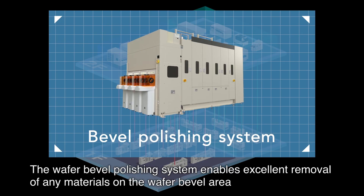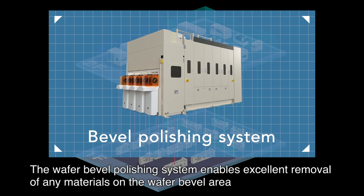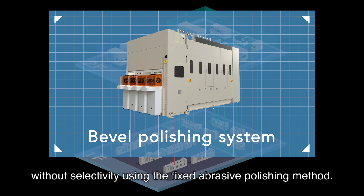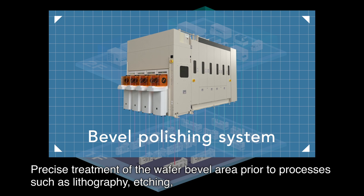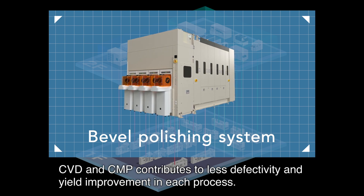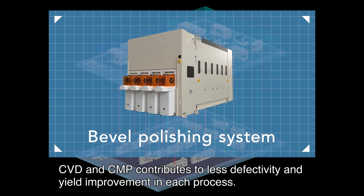The wafer bevel polishing system enables excellent removal of any materials on the wafer bevel area without selectivity using the fixed abrasive polishing method. Precise treatment of the wafer bevel area prior to processes such as lithography, etching, CVD and CMP contributes to less defectivity and yield improvement in each process.